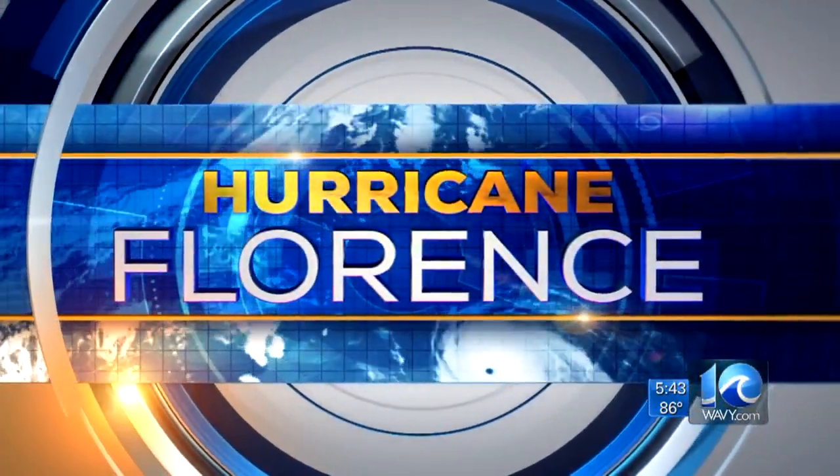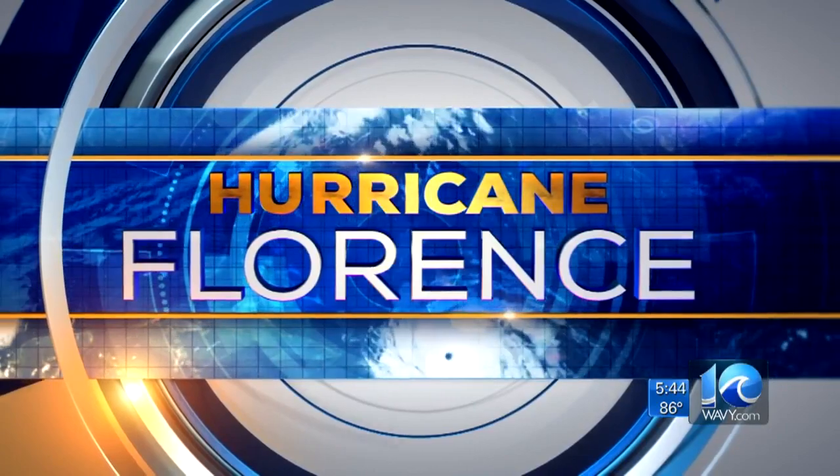Tamara Scott spent the day in Hampton to show you how this city is getting ready for Florence. Crews were out working very hard today, and now they're on 12-hour shifts.